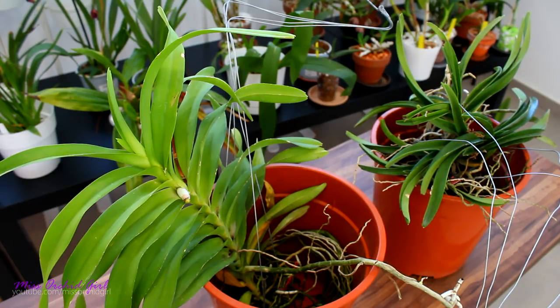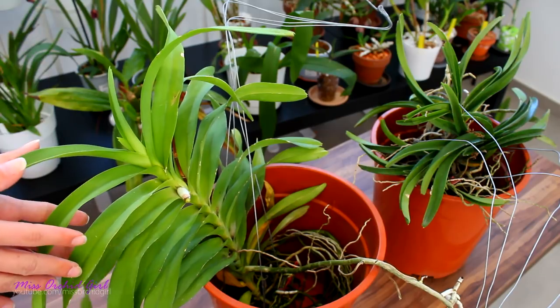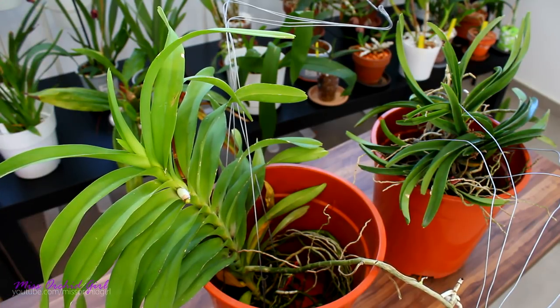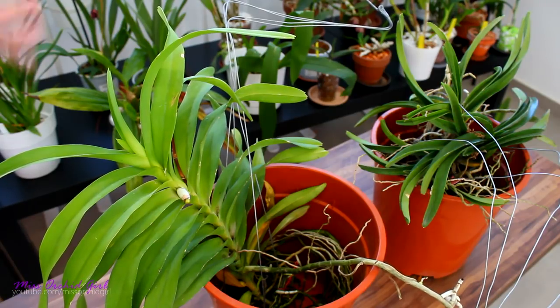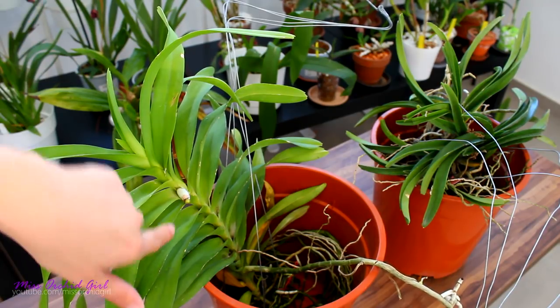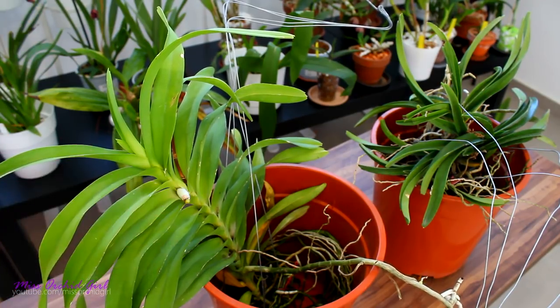Alrighty guys, thank you so much for watching this video — this is my new haul. I really hope they will bloom again this year. Problem with some species of Vandas is they only bloom once a year. But this one is supposed to be very fragrant — the Denisoniana — I didn't mention that, so maybe it's worth it. Thank you so much for watching. There will be quite a few videos on Vandas in the future, and I know some of you are excited, so stay tuned for that.